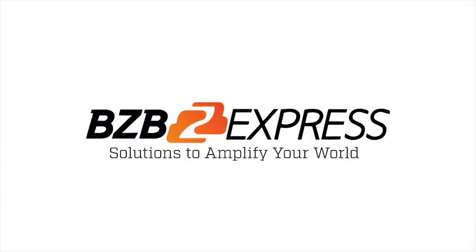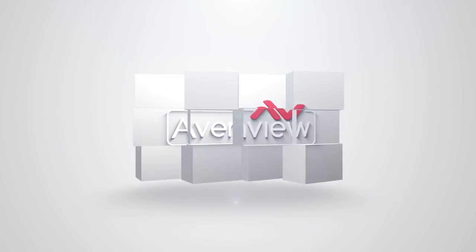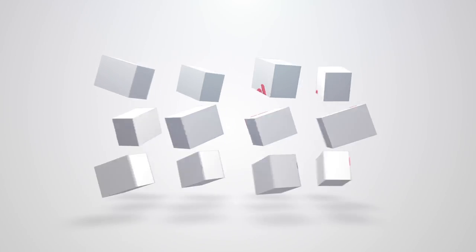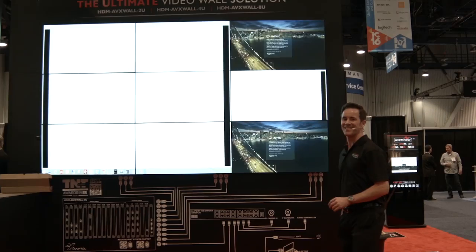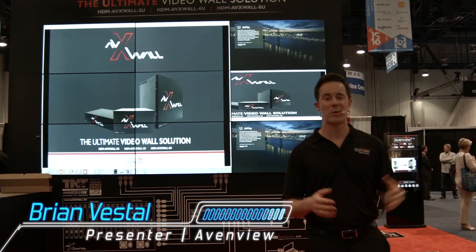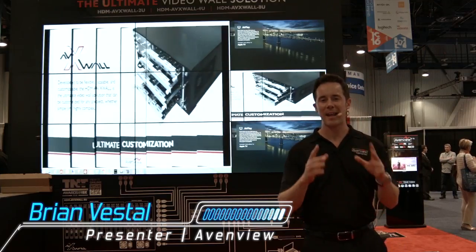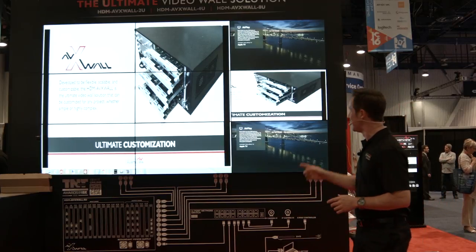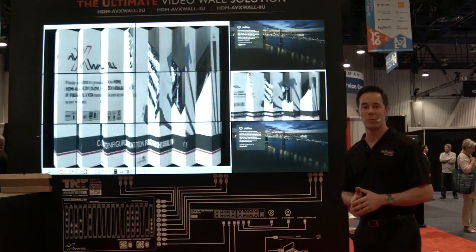BZB Express — solutions to amplify your world. Hey everyone, welcome back to the Avenue booth right here at Infocom 2016. I'm Brian, and I'd like to introduce you to our state-of-the-art, award-winning AVX wall. This is our flagship video wall processor.